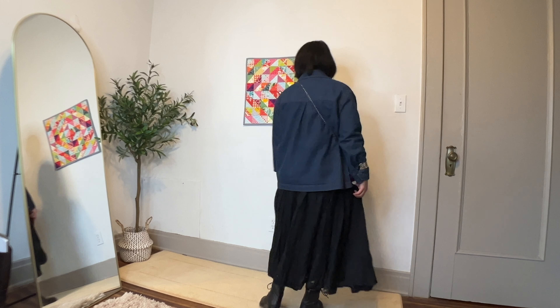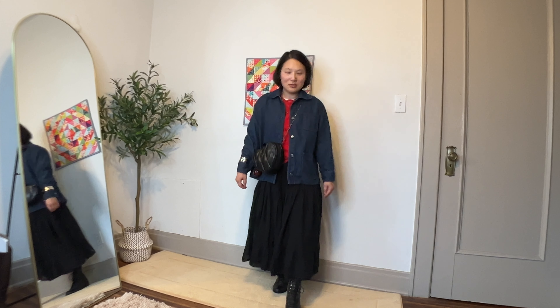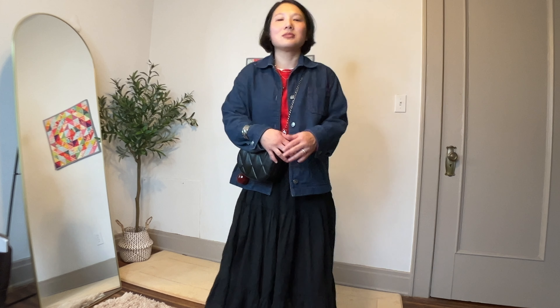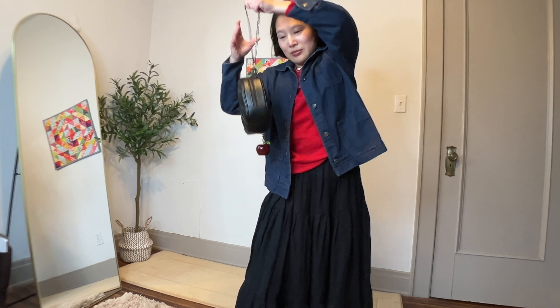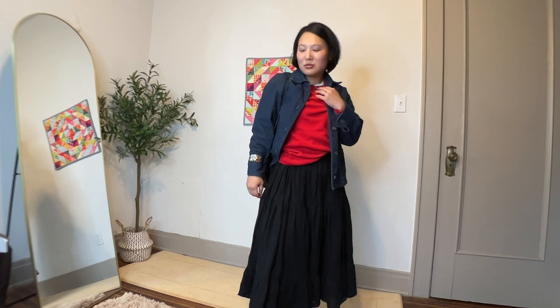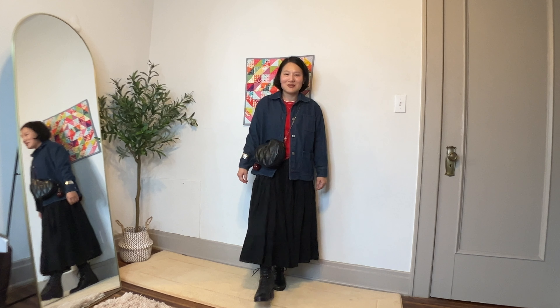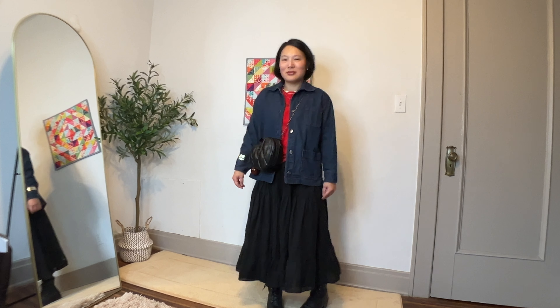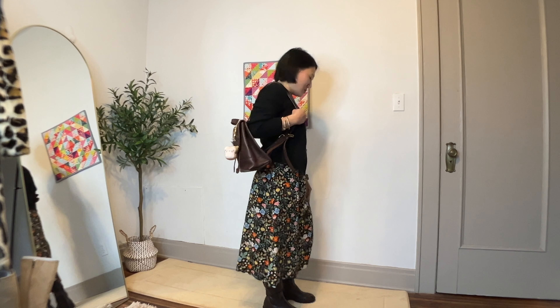Outfit number seven starts with my Simplicity 9239 denim shirt jacket worn over my red cashmere sweater from Nordstrom. On the bottom I'm wearing my black linen skirt refashion of Simplicity 9141, with Madewell lace-up boots and my Coach heart bag. I've had so much fun styling this summery linen skirt for colder seasons — because it's black and so full, it doesn't scream summer. The red sweater and dainty combat boots pair nicely, and the heart bag makes it a cute Valentine's Day or casual date night look.